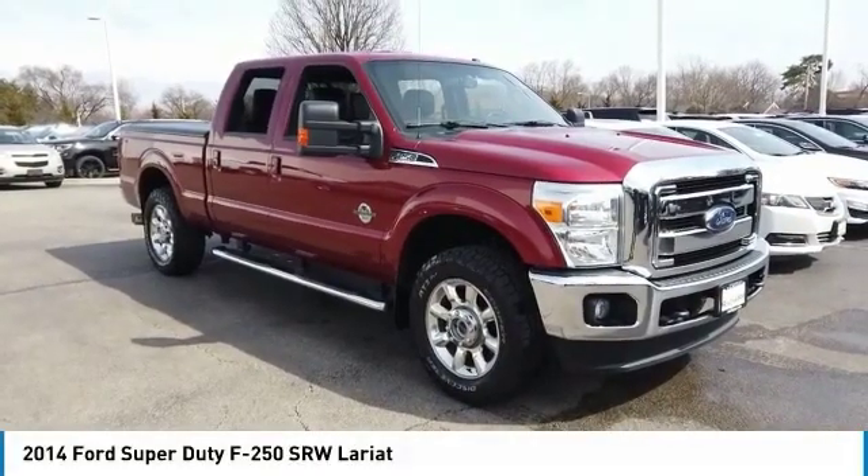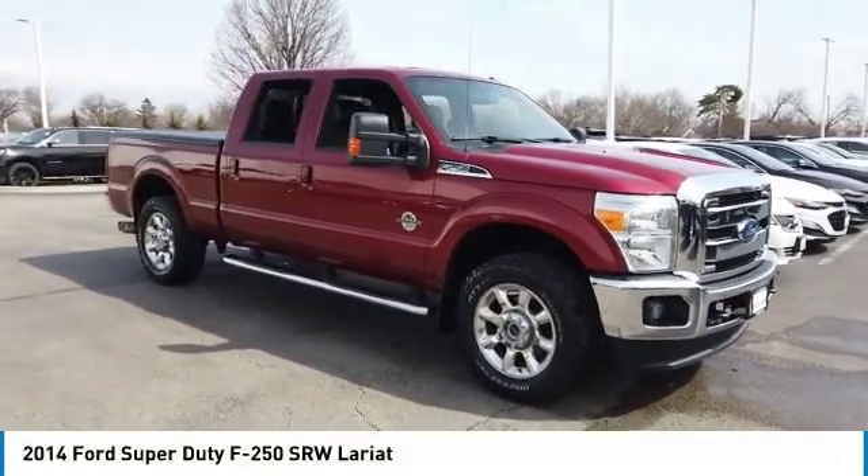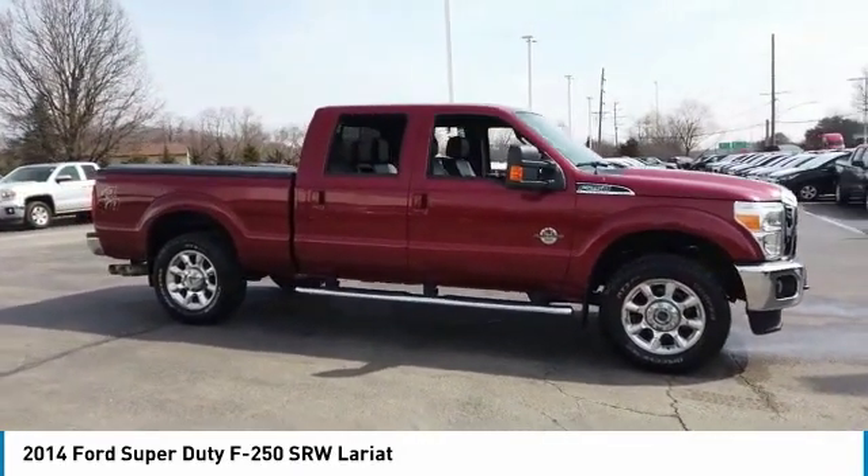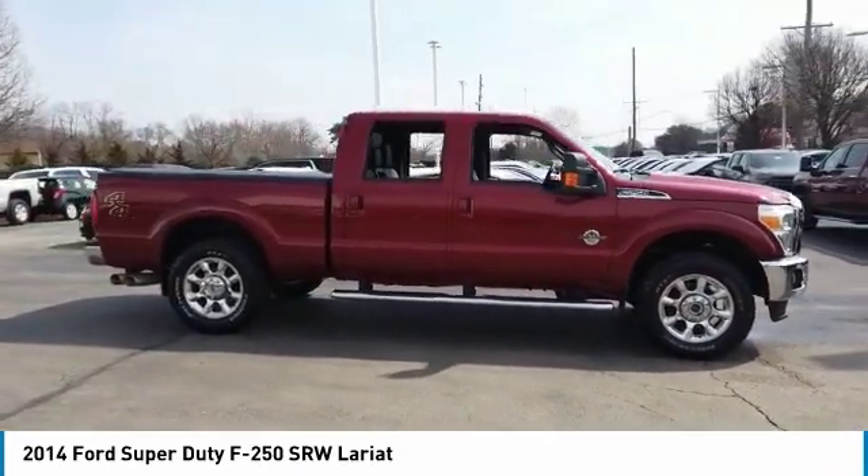Stop by and take a look at the 2014 F-250 Super Duty. Head-to-head fuel efficiency. Head-to-head towing. Head-to-head torque.